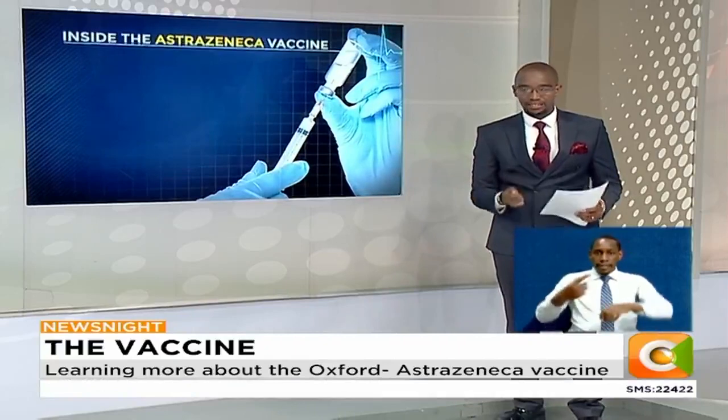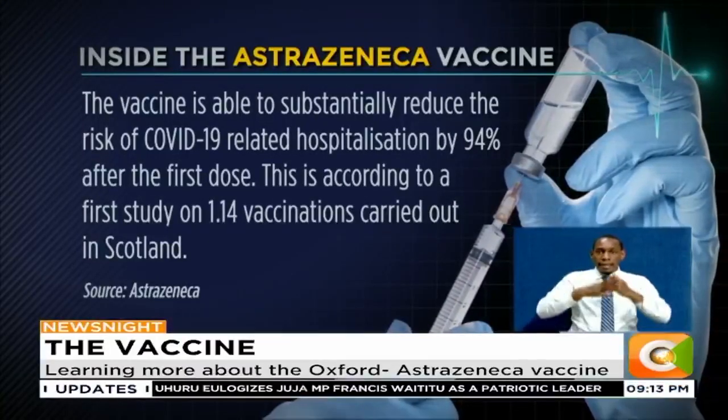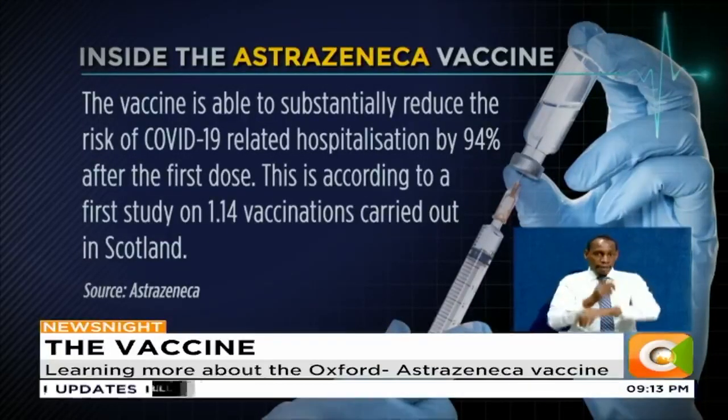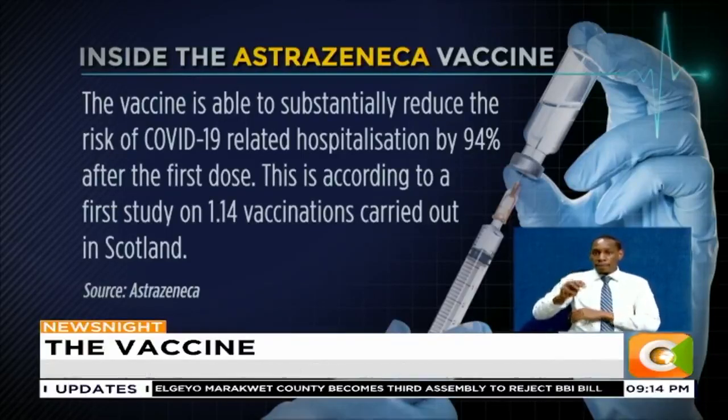The vaccine's effect — we're told it's able to substantially reduce the risk of COVID-19-related hospitalization by 94% after the first dose. This is according to a first study carried out on 1.14 million vaccinations in Scotland since the vaccine was rolled out on the 20th of December 2020.